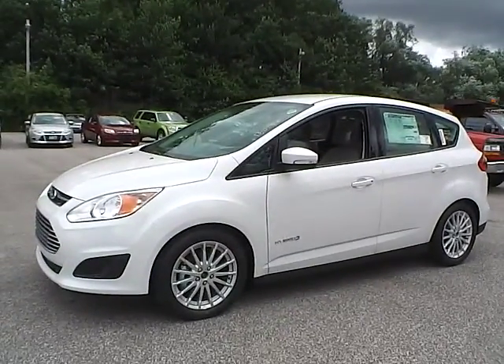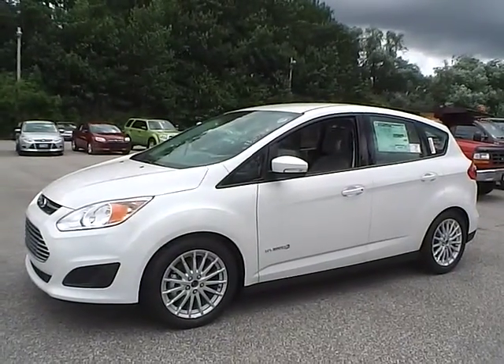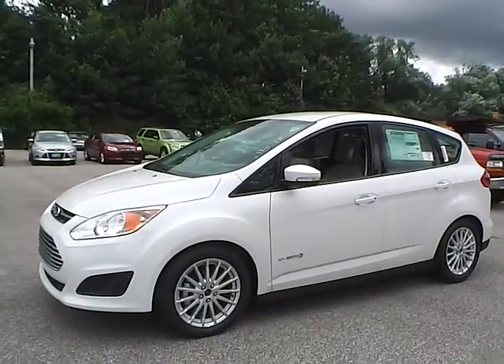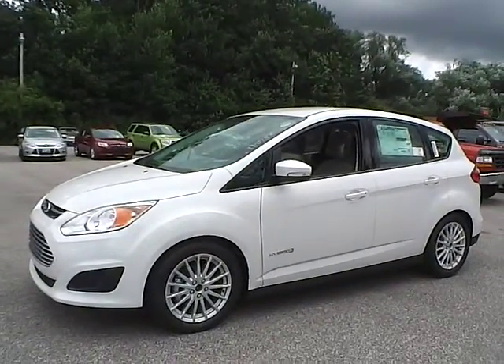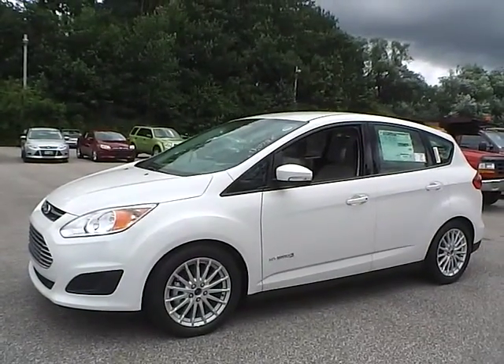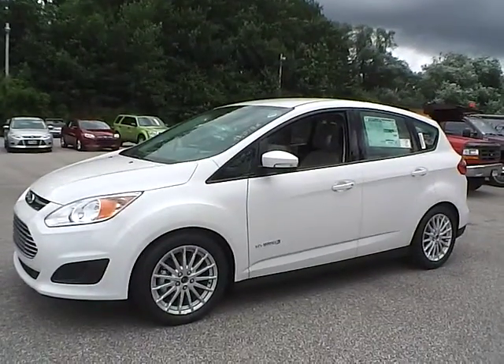Today we have a 2013 Ford C-Max Hybrid SE. It has a 2.0 liter ATK IVCT engine. It is white platinum in color with medium light stone cloth interior. It currently has 53 miles and is still covered under a manufacturer's warranty.